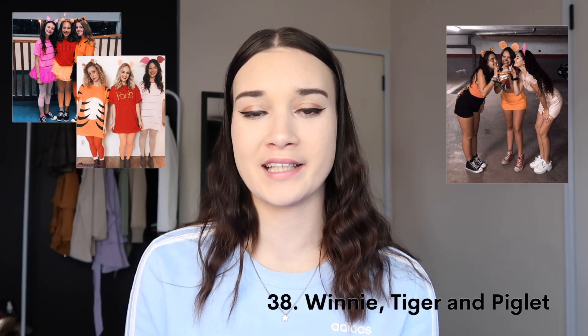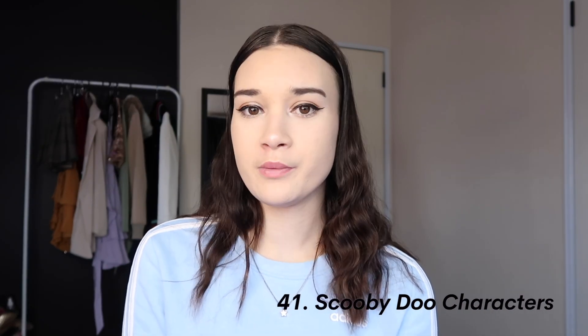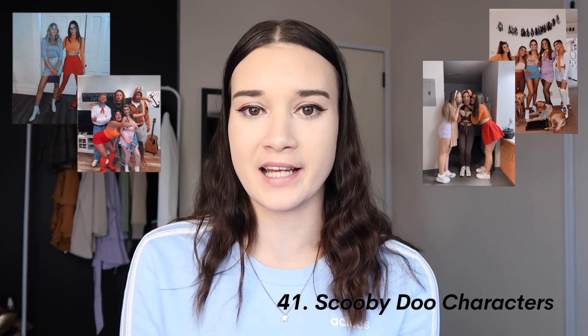And finally we have group costumes — if you have a lot of friends going trick-or-treating, to a Halloween party, or whatever you're doing this Halloween. The first one is Disney Princesses — there are so many to choose from, pick your favorite. Care Bears — also so many options. Scooby-Doo characters — this is a five-person costume but could also be done as a duo, trio, or even solo. Wizard of Oz characters: Dorothy, Tin Man, Lion, Scarecrow — there are so many characters you could add many more people or keep it as a duo or trio.